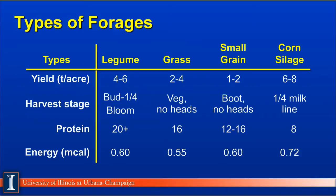The protein levels at this type of forage will be 20 plus percent crude protein, most of it quite degradable. And the energy content would be around 0.6 mcals per pound of dry matter.